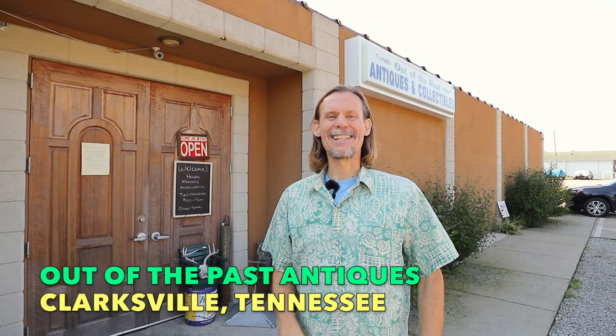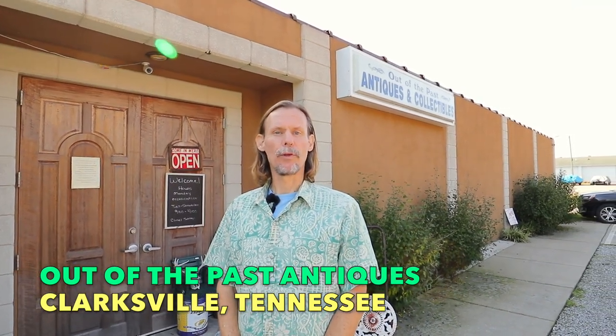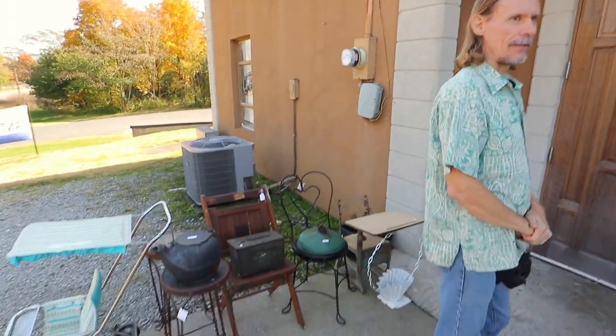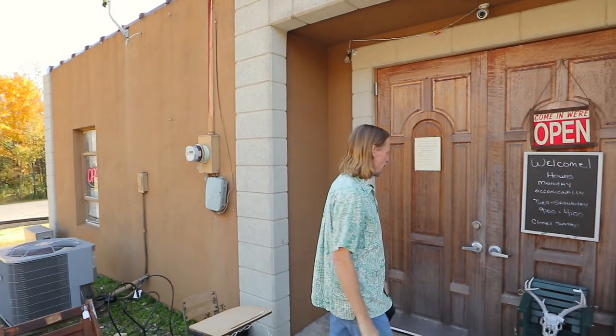Hey everybody, it's George the Antique Nomad and I am back in Clarksville, Tennessee. I haven't been shopping or filming here for over a year. One place that we like has moved so we're gonna hit them later, but we are at a place I've never seen before: Out of the Past Antiques and Collectibles. It's on a sort of obscure side street but it looks like it has genuinely old things. Let's come on in and take a look.